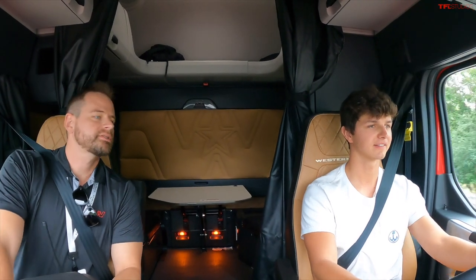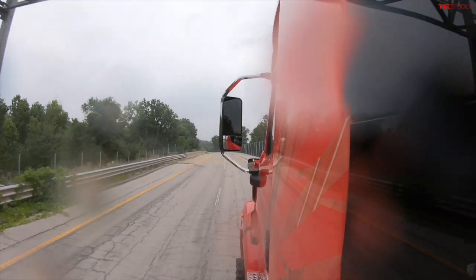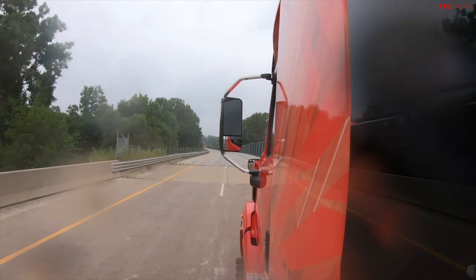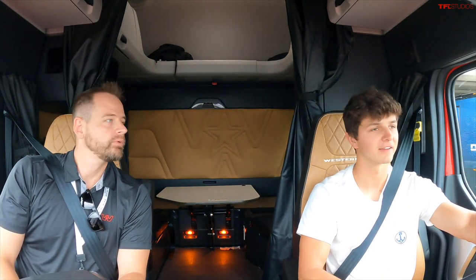It's a really impressive set of technology. This is the most advanced technology Western Star has ever built, and it has leveraged everything in the Daimler Truck portfolio to bring that technology to market in what I would call a prestigious package. Thank you for letting me drive this — it's a really amazing experience. Hopefully not too terrifying from your seat. You did great.